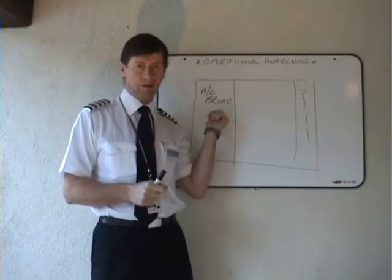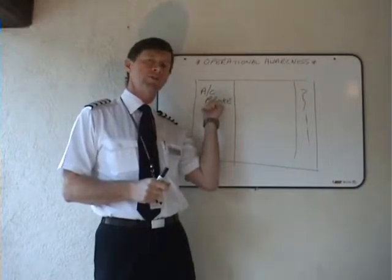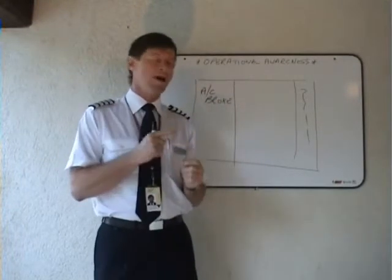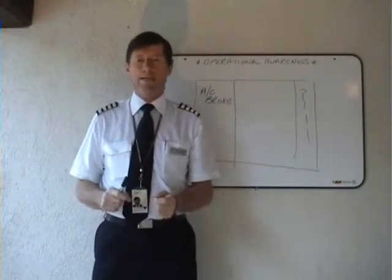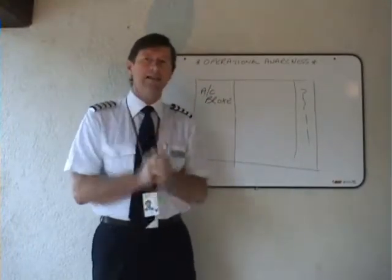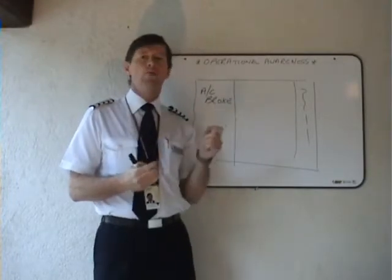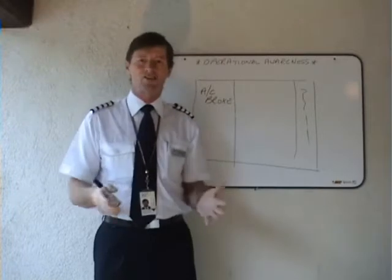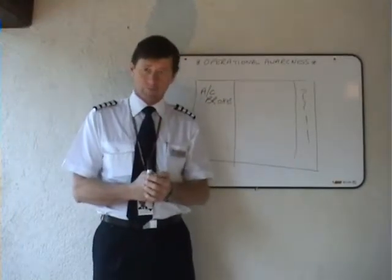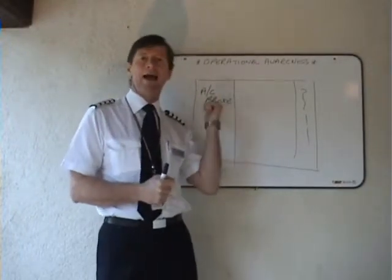In transferring that snag to the acceptable deferred defects part — either performance or non-performance — the engineer is required to move it verbatim. And herein lies the first problem. Because if you, Commander, have not written up that snag correctly, then it lies in the ADD incorrectly. What usually happens is you arrive at a place, describe the snag to the ground engineer, he says 'we can ADD that,' and in fact the minimum equipment list reference does not necessarily reflect that snag as written.